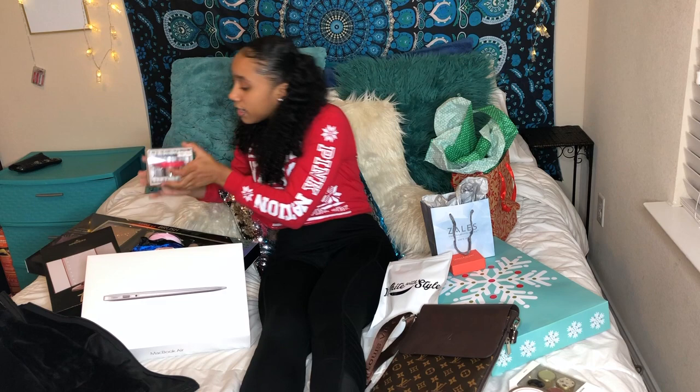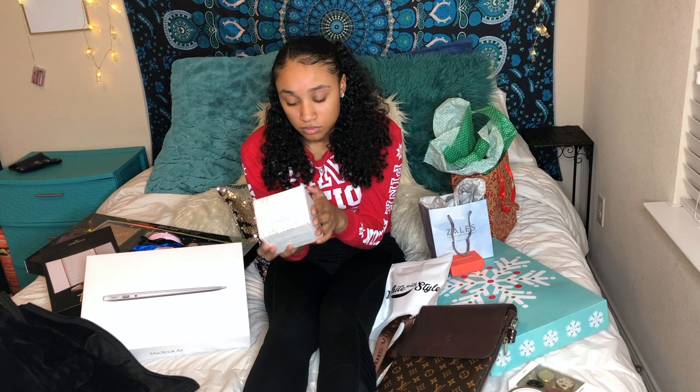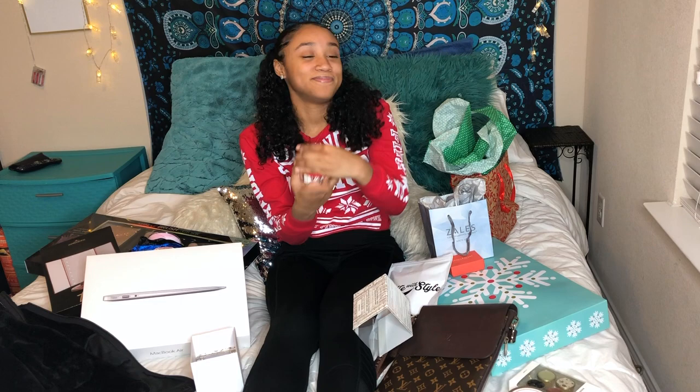I got the Bare Minerals Deluxe Mineral Veil Finishing Powder — the original. This is really like $60, so I was pretty excited to see it. I needed a finishing powder because the finishing powders I have are like too bright for my face. So this is like the perfect tone — it's not too dark, it's not too light. I think it's my color.